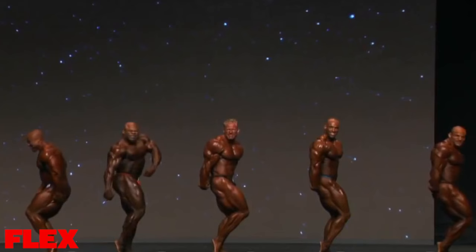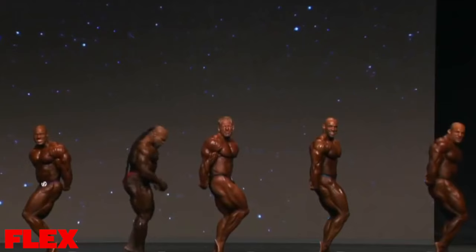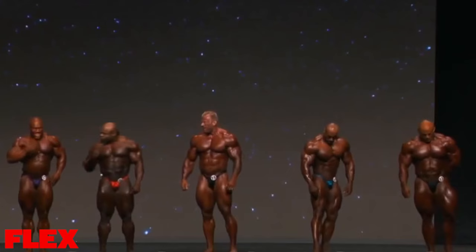I think I win — that counts as physicality! Abdominals and thighs. That side tricep is a dominant pose for Phil.